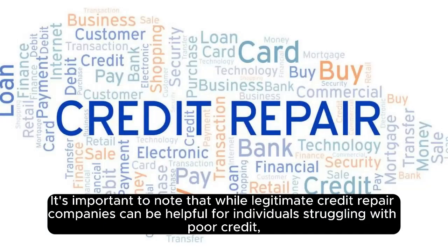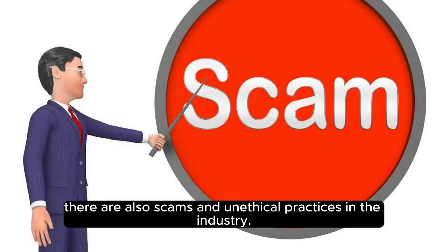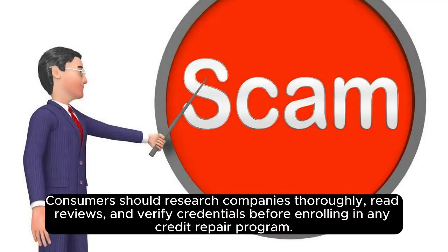It's important to note that while legitimate credit repair companies can be helpful for individuals struggling with poor credit, there are also scams and unethical practices in the industry. Consumers should research companies thoroughly, read reviews, and verify credentials before enrolling in any credit repair program.